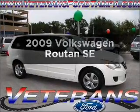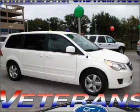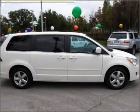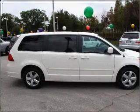Check out this 2009 Volkswagen Routan. Everything you need under one roof with this great vehicle, with a solid six-cylinder engine connected to a smooth-shifting six-speed automatic transmission.